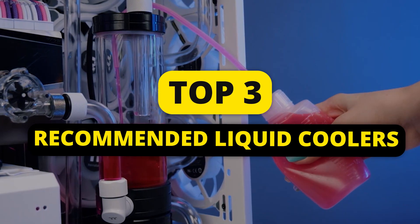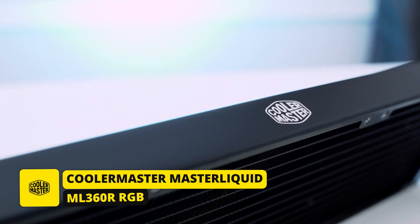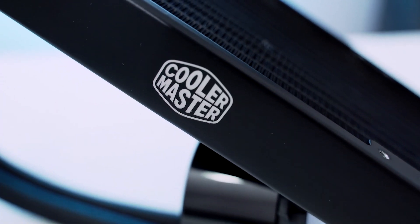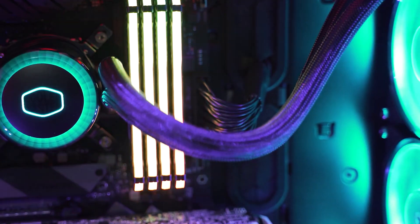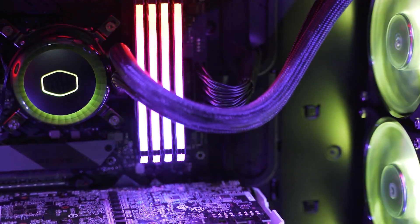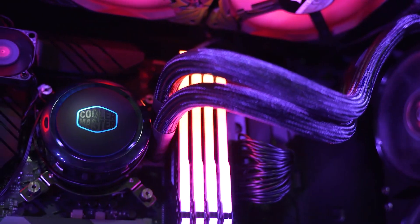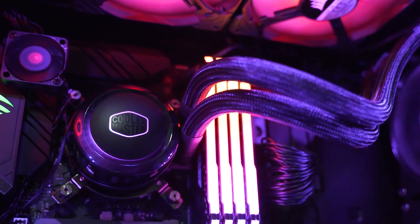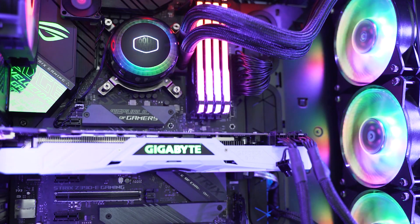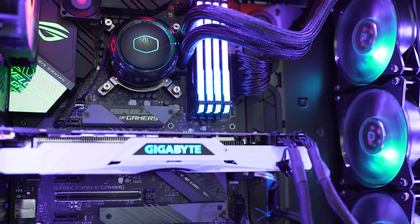As for our recommended liquid coolers, first up we have the Cooler Master MasterLiquid ML360 RRGB. The ML360 RRGB increases radiator surface area by 33% for even more cooling power, and it even outperforms the mighty NZXT Kraken X72 in terms of cooling. Power users, gamers, system builders, and overclockers looking for a new large CPU cooler should keep this in mind. There are plenty of competing products that are more expensive than $160.